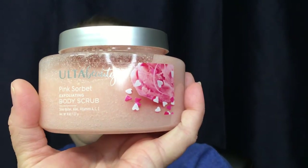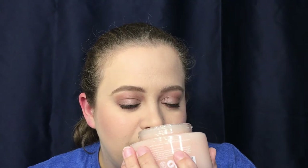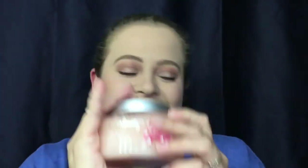I have never used a body scrub before, and I wish I would have picked up more than one, but I am so excited to try this — it is the Ulta Beauty Pink Sorbet Exfoliating Body Scrub. Oh my god, this stuff smells amazing. I could sit here and smell this for hours. I almost picked up the coconut one too, but I wasn't sure if I'd like it. I cannot wait to use this!